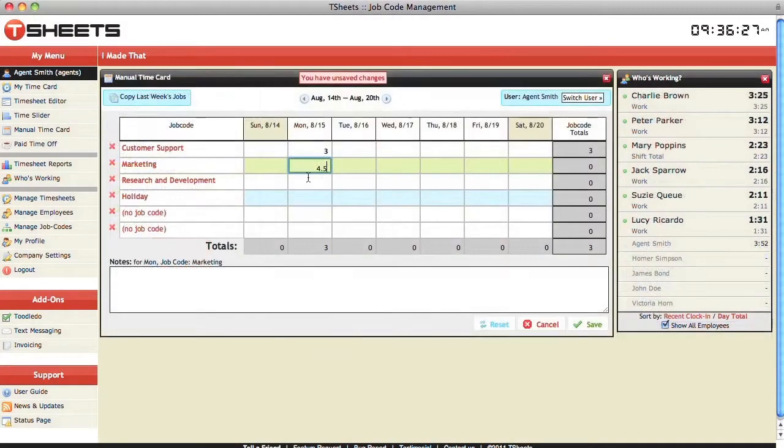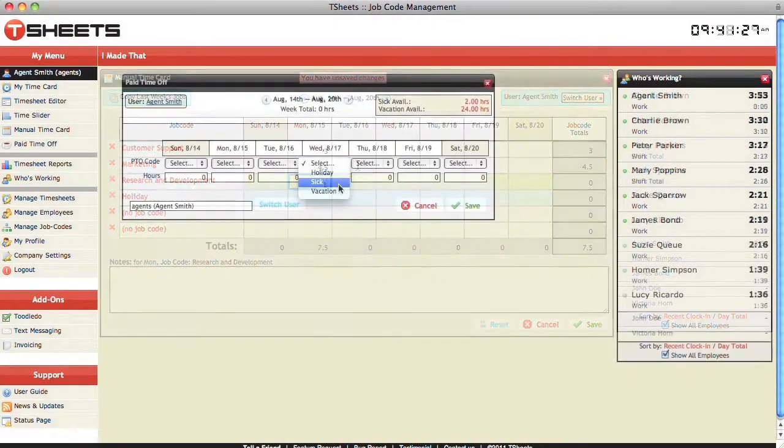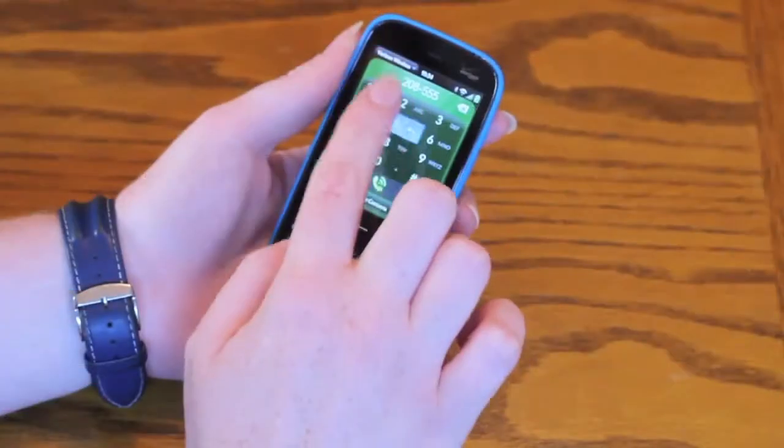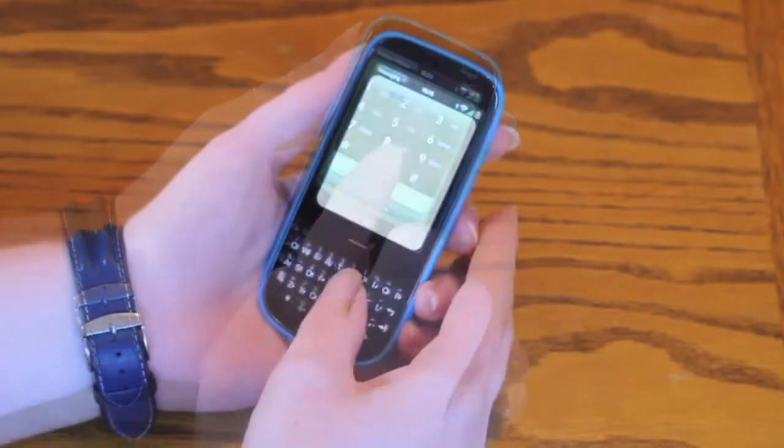By entering time at the end of the day or week, by tracking holiday and vacation accruals, or from any phone by dialing a number or sending a text message.